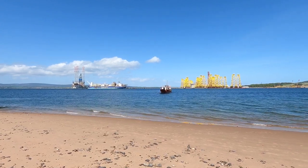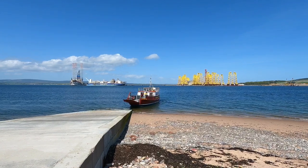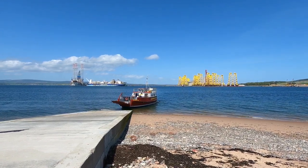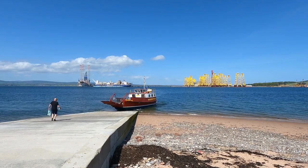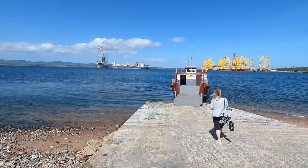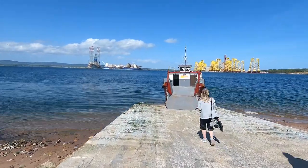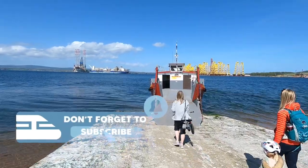Anyway, here is our ferry, the Renfrew Rose. The first service of the day leaves Cromarty at eight o'clock in the morning and operates every half an hour until six o'clock in the evening. The first service leaves Nigg at quarter past eight in the morning and operates every half an hour until quarter past six in the evening. If it's particularly busy, the service just operates as a little shuttle back and forth.